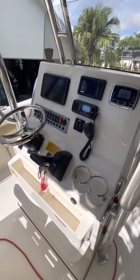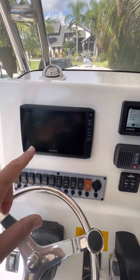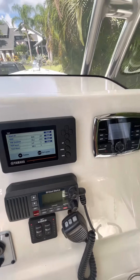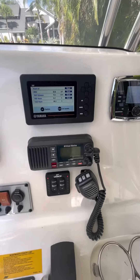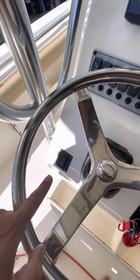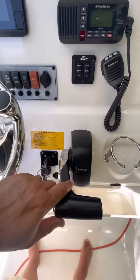Moving here to the console, we have a Garmin chartplotter touch screen with a fish finder option. You have the Yamaha digital display showing 69.3 hours, the Polk head unit with six speakers, West Marine VHF, Lenco trim tab system, your rocker panel, windlass control, tilt helm, and your Yamaha remote.